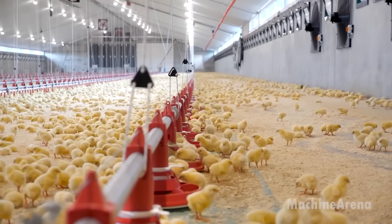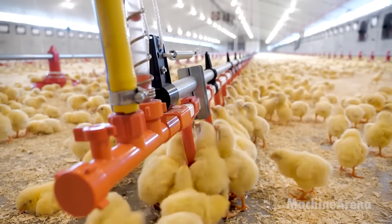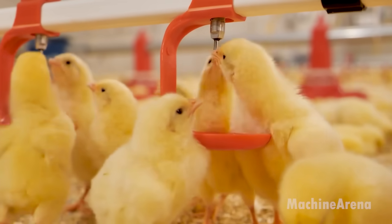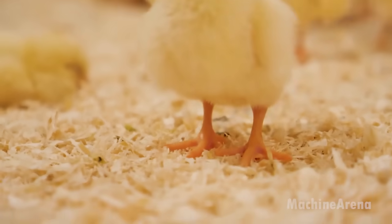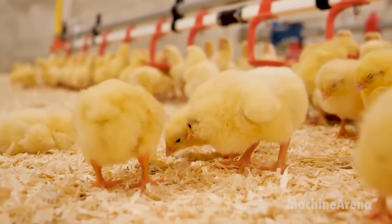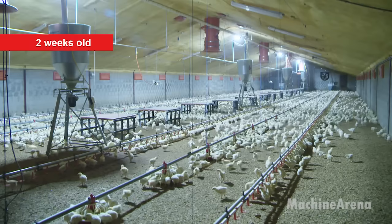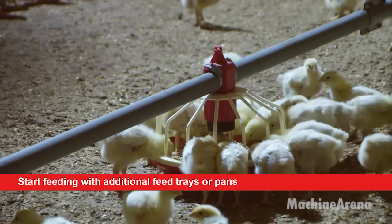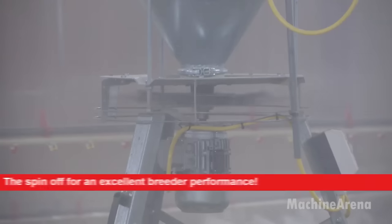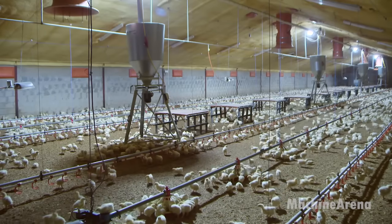Two units, already fitting into a set of three, are being prepared for deployment. These units, totaling 14,000, play a crucial role in the farm's strategies, potentially impacting consumer perceptions positively. The initiative reflects a proactive approach towards addressing concerns arising from negative portrayals on social media platforms. By actively engaging in initiatives aimed at fostering positive and realistic representations, the farm aims to instill confidence in consumers and counteract any unfavorable narratives.